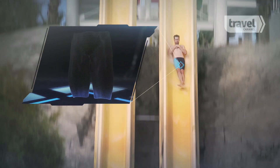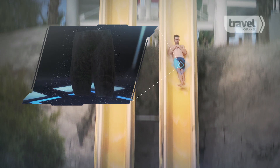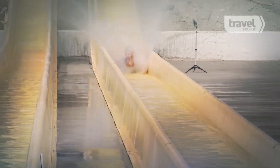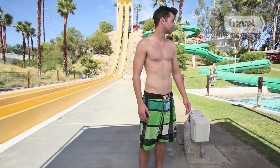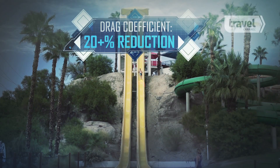But this high-tech swimsuit streamlines the body so that the water molecules follow a less turbulent path. Compared to board shorts, this jammer can reduce the body's drag coefficient by more than 20%.